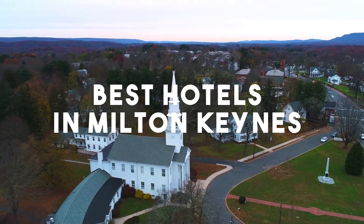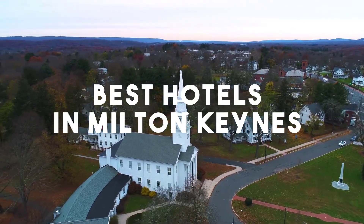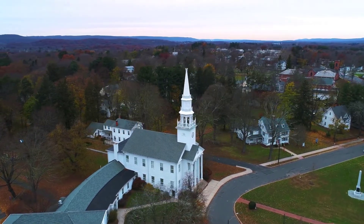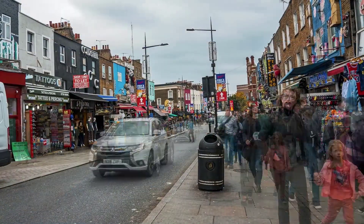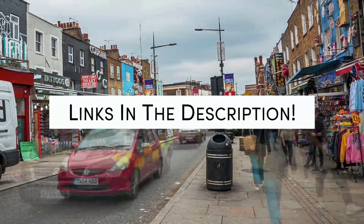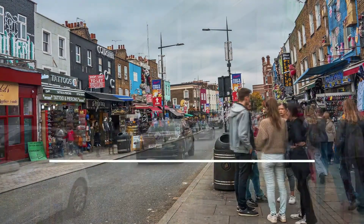In this video, we will take a look at the 5 Best Hotels in Milton Keynes. Whether you're traveling with your family, as a couple, for a business trip, or looking for something budget-friendly, we got you covered. Links to all of the hotels mentioned in this video will be listed in the description below. Let's get started.